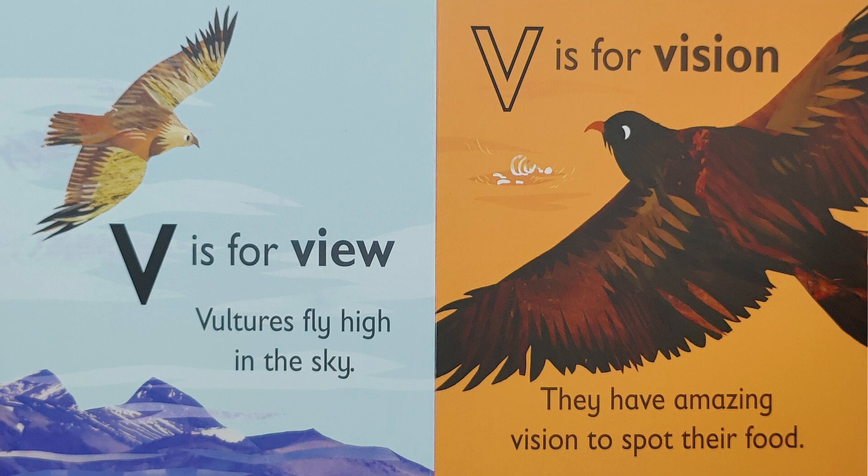V is for 'vv, view.' Vultures fly high in the sky.